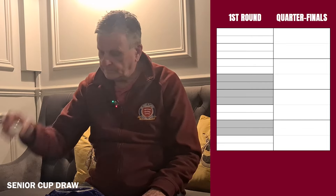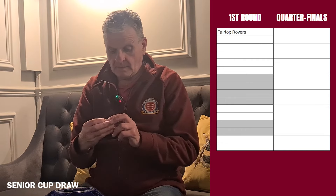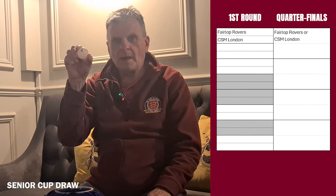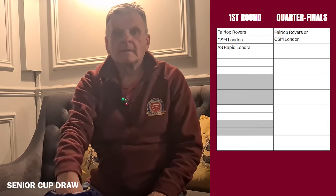Number four - the first team to be drawn out is number four, Fairlock Rovers, and they'll be at home in the first round. They'll face number three, CSM London. In the next tie, number one is drawn first - that's AS Rapid Londra, who will have a home tie, and they'll face number six, Friendford Development.